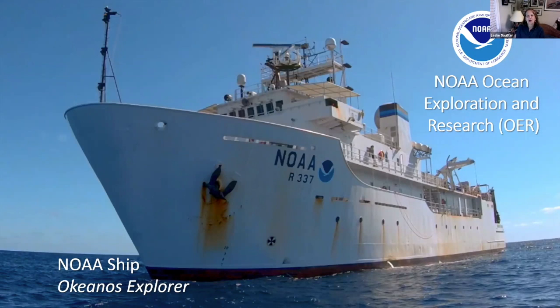The expedition I was part of was hosted by NOAA — the National Oceanic and Atmospheric Administration's Office of Exploration and Research, or OER. OER's mission is to explore relatively unknown areas of the seafloor, typically the deep sea. We're not looking at coastal waters so much. That requires a large vessel. This is the Okeanos Explorer, and it is dedicated to exploration.